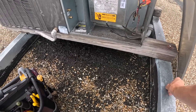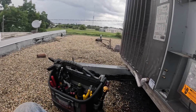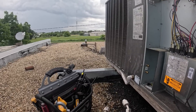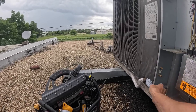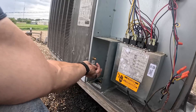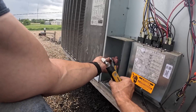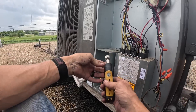I sincerely hope it's not that TXV. I can see the condenser fan motor was turning when I walked up on it. I say I hope it's not the TXV because I've replaced it once already.